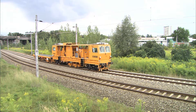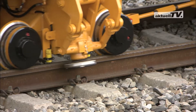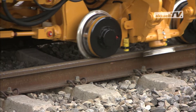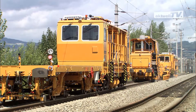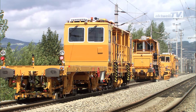The dynamic track stabiliser compacts the ballast, anticipating the initial settlements and raises the resistance to lateral displacement. The machines used are perfectly coordinated in respect to productivity, resulting in varying sizes of these machine combinations.